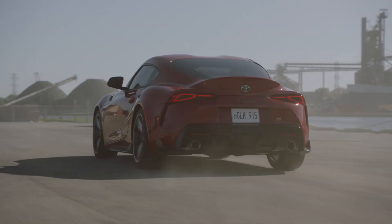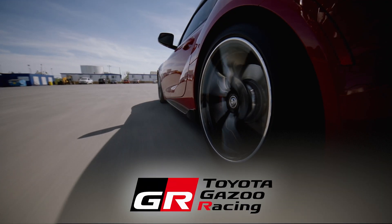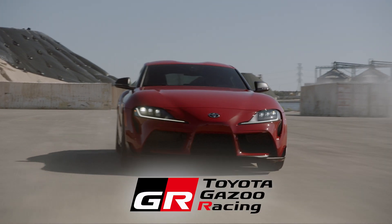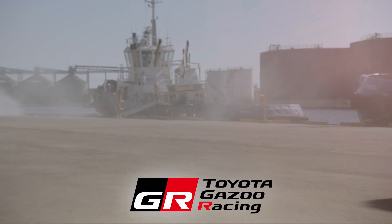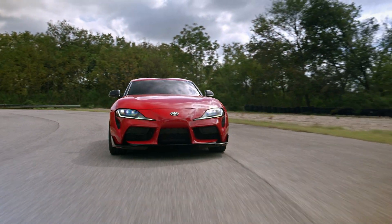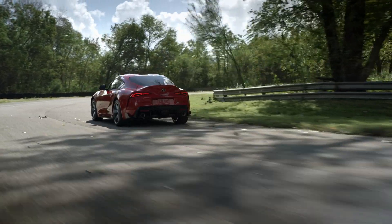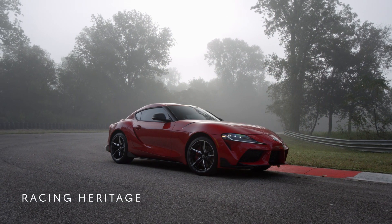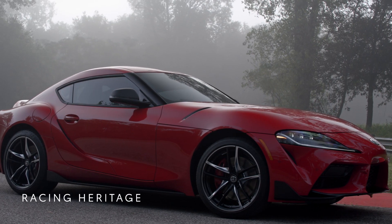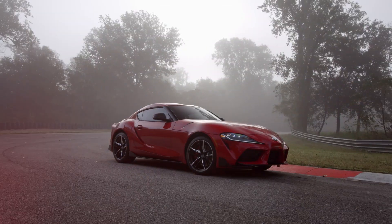Pure driving enjoyment, bold, powerful styling, intuitive technology. The GR in GR Supra stands for Gazoo Racing, inspired by Toyota's global racing division — from rallies in the world's most extreme climates and terrains to endurance races like the 24-hour Le Mans — motorsports is where Toyota's passion for performance truly shows. That passion is the foundation for the GR Supra, among the first Toyota to wear the GR badge. But don't take my word for it — check this out.